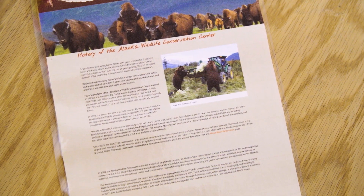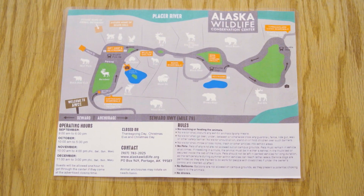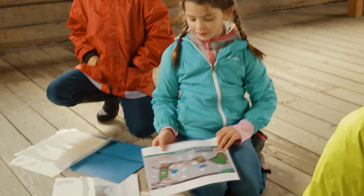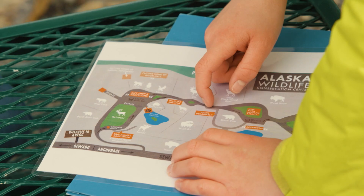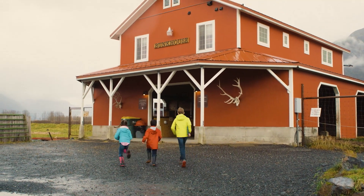We have the history of the Conservation Center, a list of all their programs and tours, and a map. We have to decide what information is going to help us find an oomingmac. I think a map is important because it shows where all the animals are around the Conservation Center. This is exactly what we need — the moose is in the red barn!